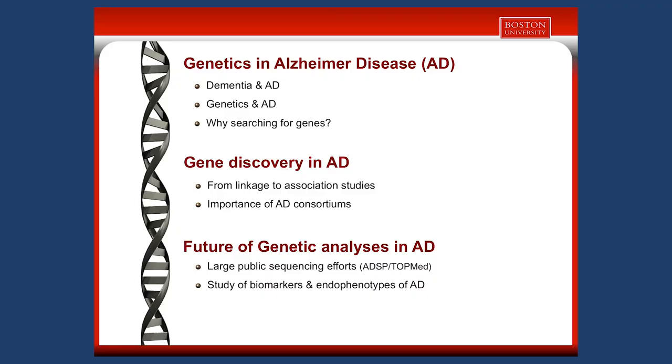I will refer to Alzheimer's disease using the term AD. I will show you how genetics is important in AD, then explain the evolution of the genetic analysis in AD, and present the main genetic findings. Finally, I would like to talk about three particular areas of interest that are the future of genetic analysis in AD.